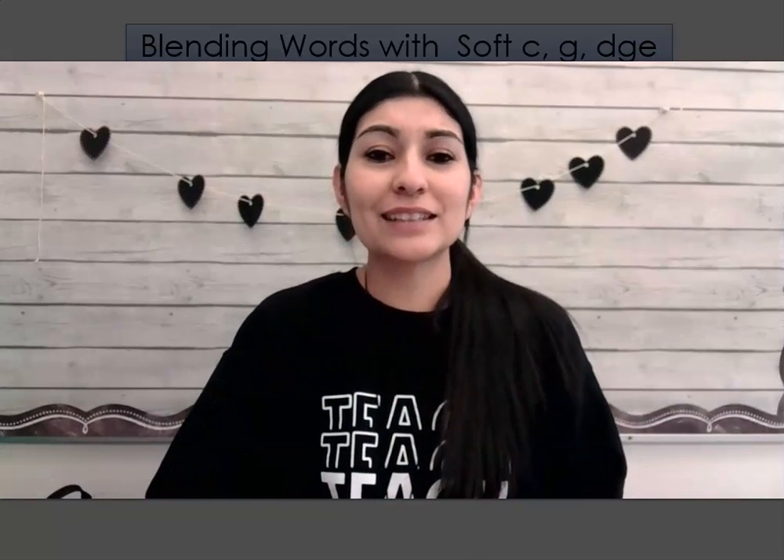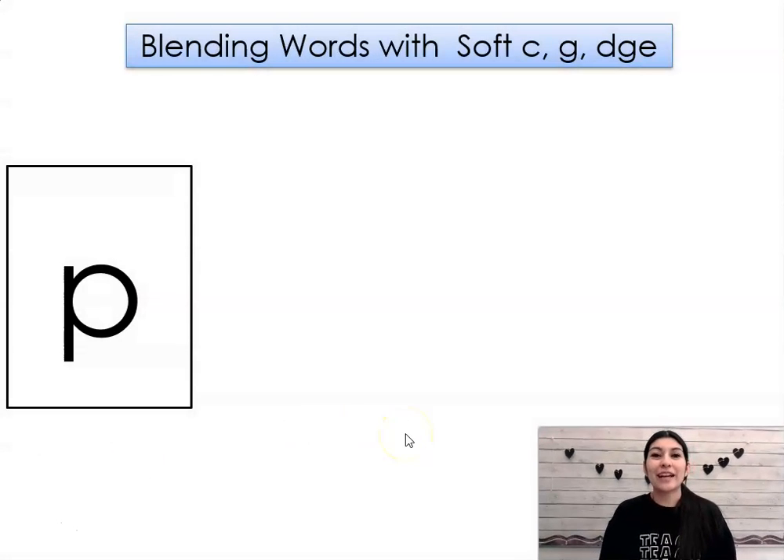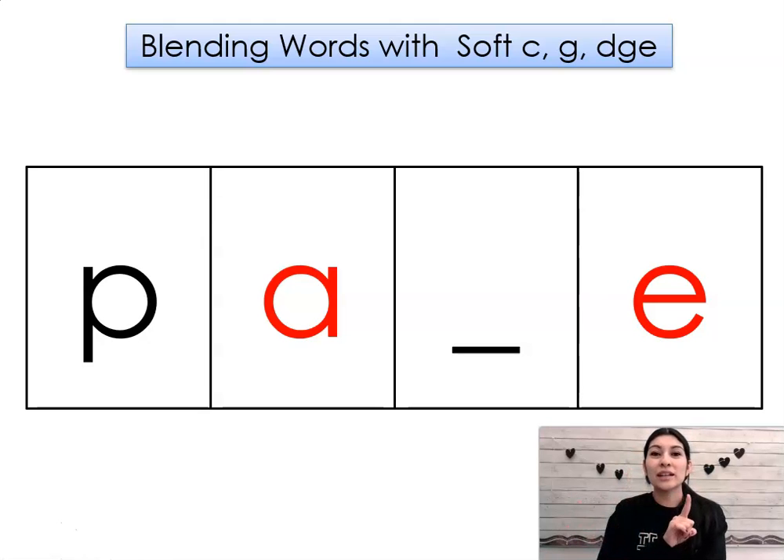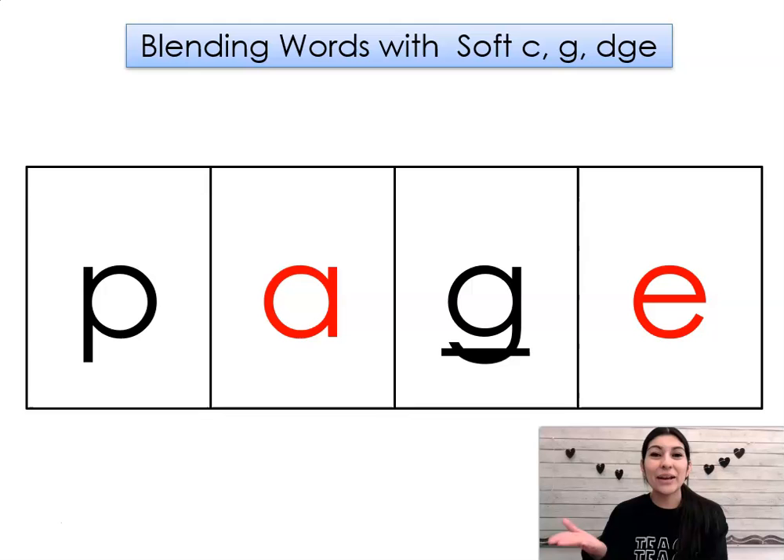Let's go ahead and practice blending some words that have those sounds. Ready? Sound, p. Sound, a. Hold. Page. J. Word: page.